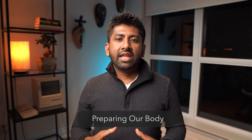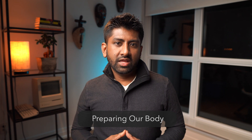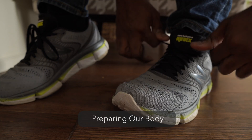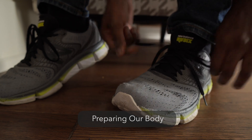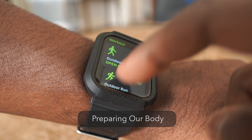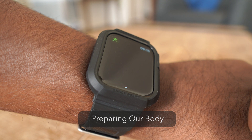The first thing we have to think about even before picking up our textbooks is what state our body and mind are in. Before starting a study session, we should get some exercise. Things like running, biking, doing jumping jacks, or walking up and down the stairs are all a good way to start. About 10 to 15 minutes of physical activity will help get our blood flowing and get our minds ready to absorb new information.